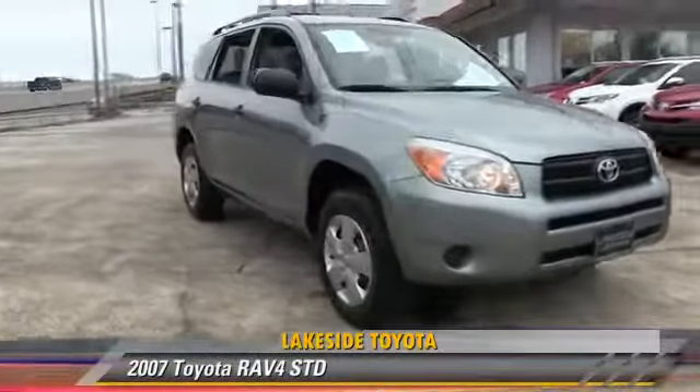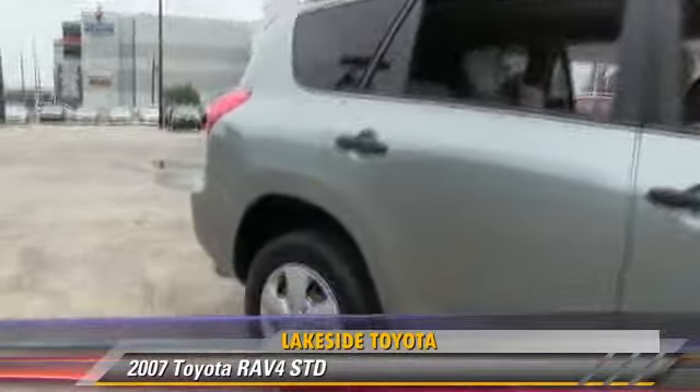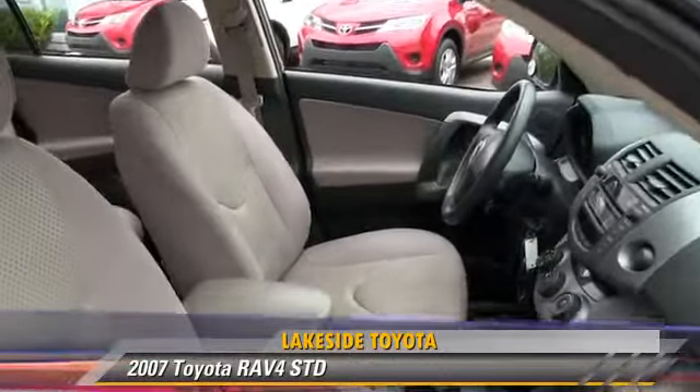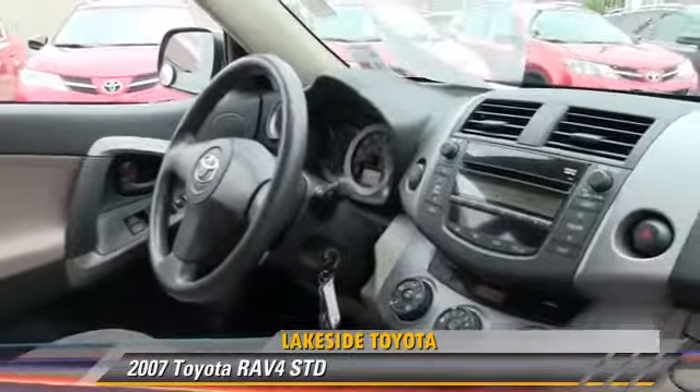The 2007 Toyota RAV4. Powered by a 2.4-liter four-cylinder engine with an automatic transmission, this vehicle gets up to 27 miles per gallon.